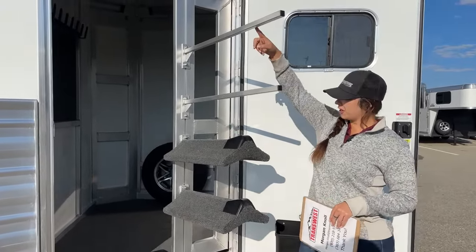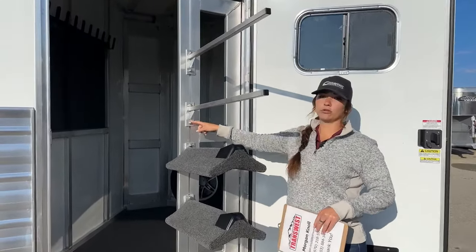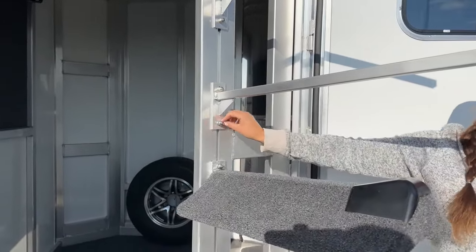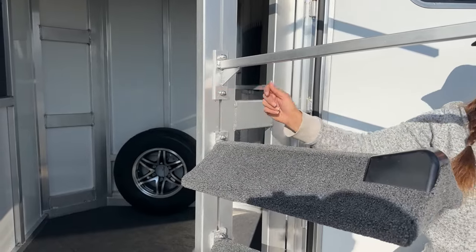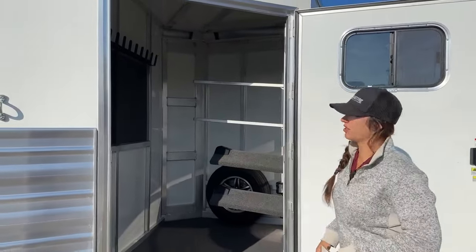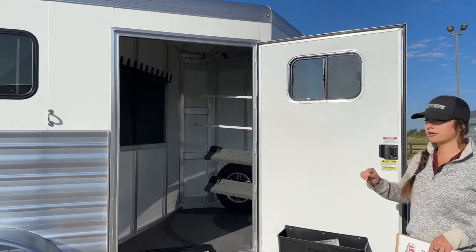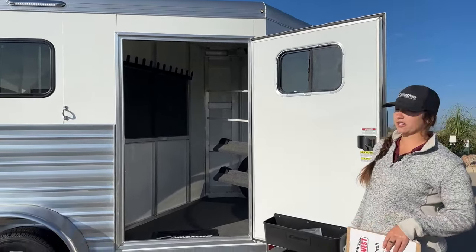We've got two blanket pulls, and everything on here is adjustable and removable — we could add additional ones. All you've got to do is back these out a little bit to move them up and down, or back them out all the way and they'll pop off. This saddle rack is on a gas shock, so it sits back in with no latches or pins needed. You just push it back in and it's going to be tight right there.